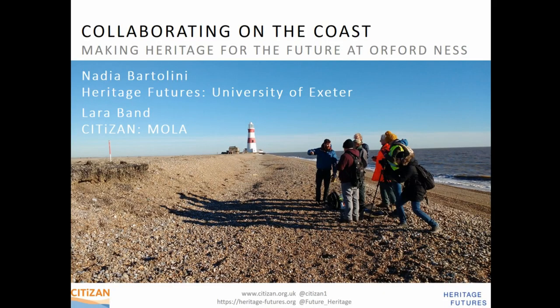My name's Lara, I am an archaeologist. I was an archaeologist on the England Wide Community Archaeology Programme, Citizen, which was Heritage Lottery funded 2015-2018. And behind the lens — that's Nadia Bartolini, who is a geographer on the transdisciplinary academic project Heritage Futures. I'm going to talk about our collaboration and work with volunteers at Orford Ness.